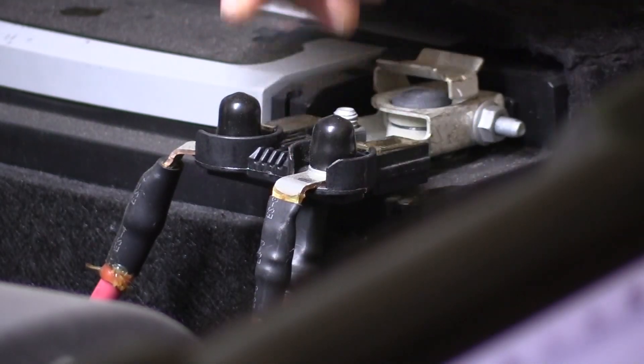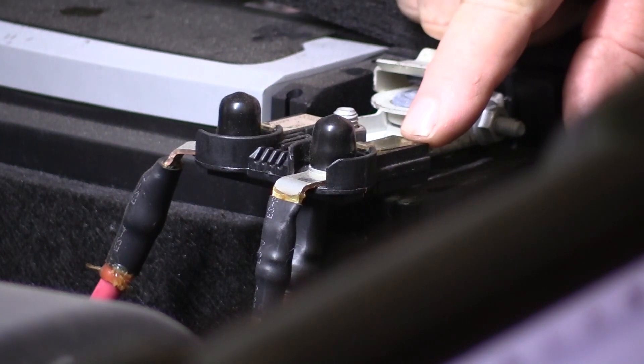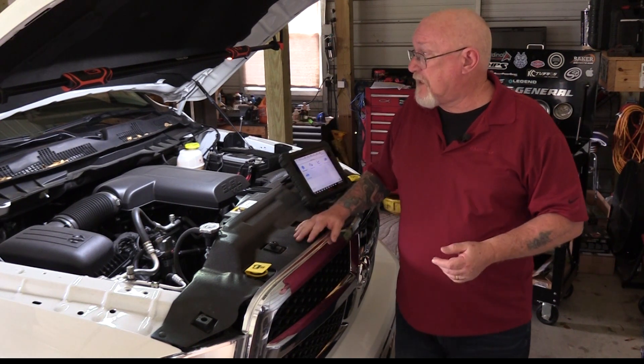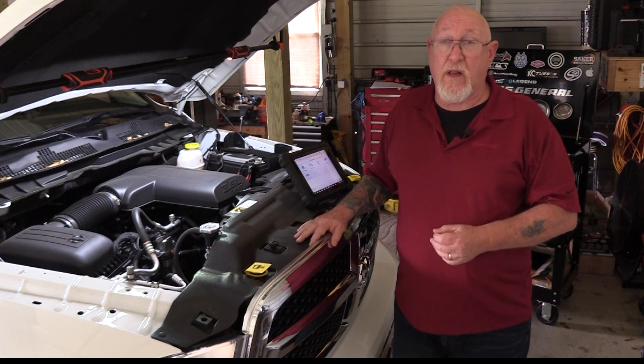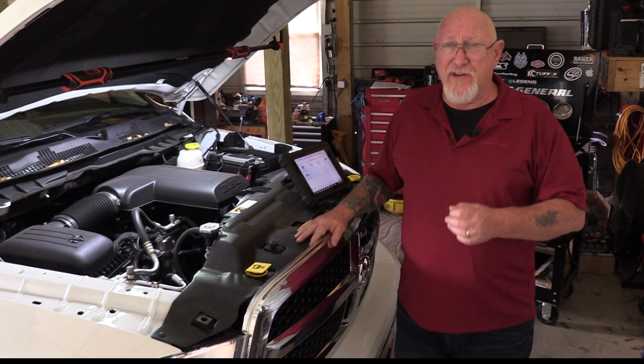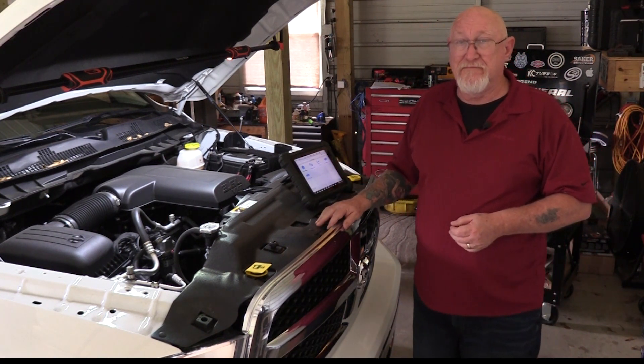If you hear a strange noise and want to isolate it from the EPS components, simply remove the fuse supplying power to the system and see if the noise changes or goes away. Keep in mind that the noise you suspect is coming from the EPS could be coming from another component in the suspension system, so make sure you do a good inspection before you condemn the EPS. Electronic power steering systems are evolving just as the vehicles themselves are. So the next time you get an EPS concern in your shop, take the time to do a little homework and check those basics first. You may just find that you can correct the problem with nothing more than a few keystrokes on your scan tool.